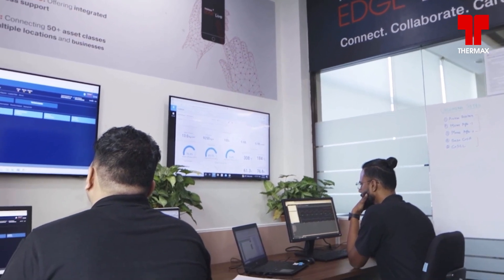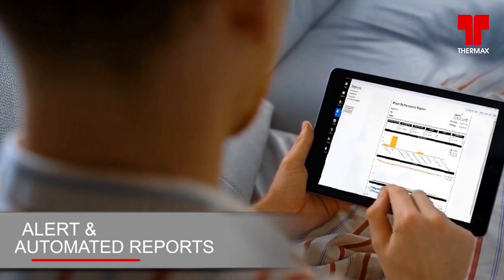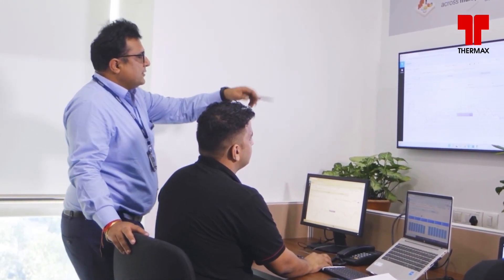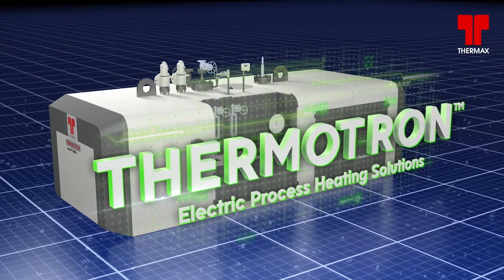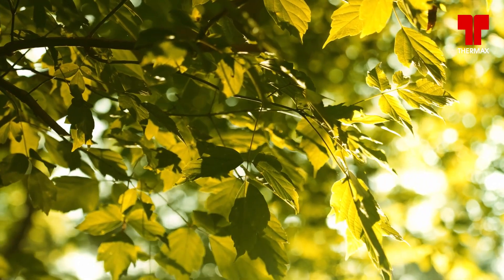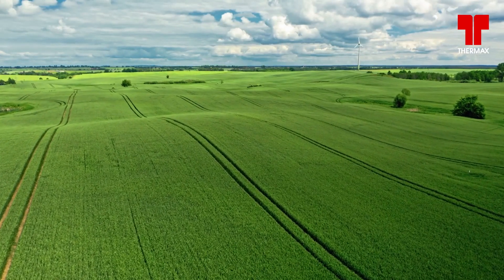Edge Live for Thermotron offers benefits like online remote monitoring of parameters, access to historical data, summary and management. Thermotron from Thermax — a range of clean, compact and reliable electric process heating solutions for your sustainability goals, leading the way to a greener tomorrow.